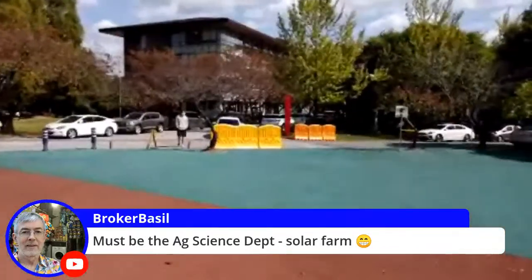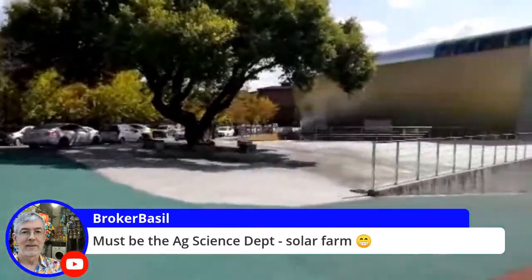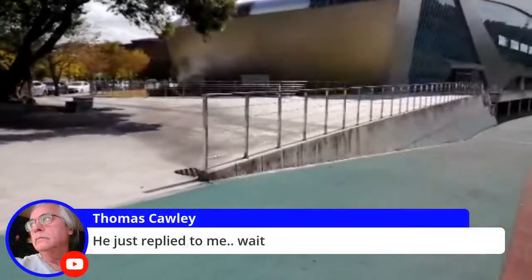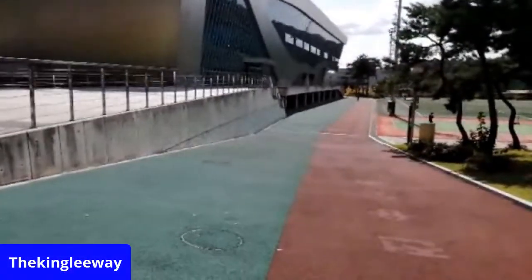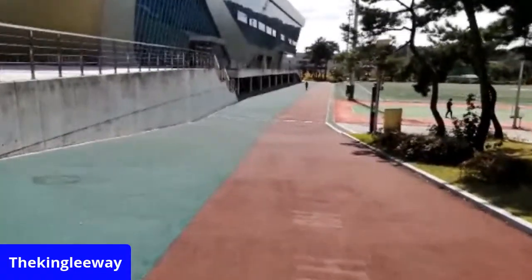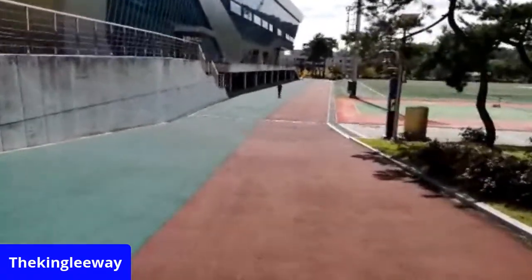Must be the agriculture side department's solar farm. Well, they're coming out to run to the cafeteria. I just replied on Kakao. I'm getting exhausted. I know I'm going to have to force myself just to walk for fun after my Dodger broadcast.